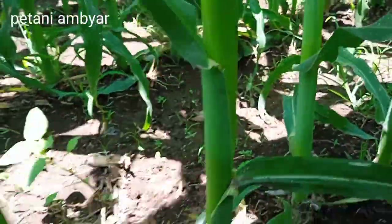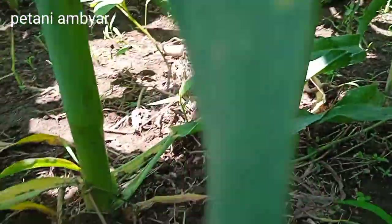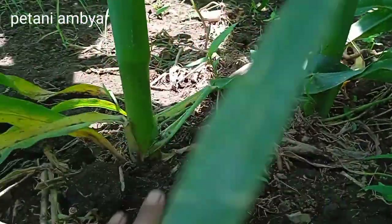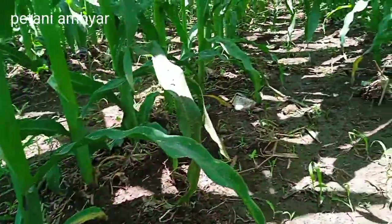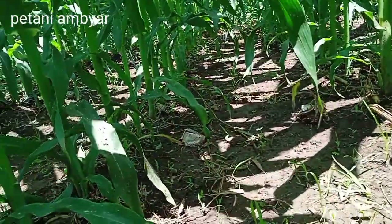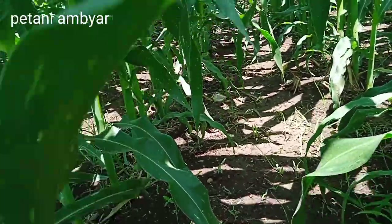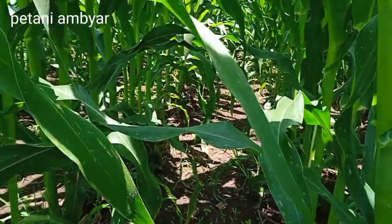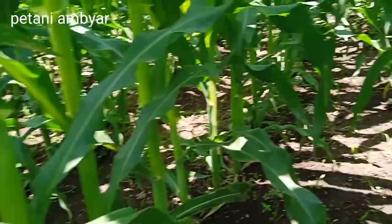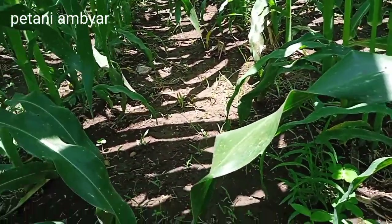Diameternya sangat besar sekali teman-teman. Dengan jarak antar tanaman sekitar 17 cm dan jarak renggangnya rata-rata 75 cm teman-teman. Ini adalah jarak yang sangat ideal sekali untuk digunakan dengan sistem single row.